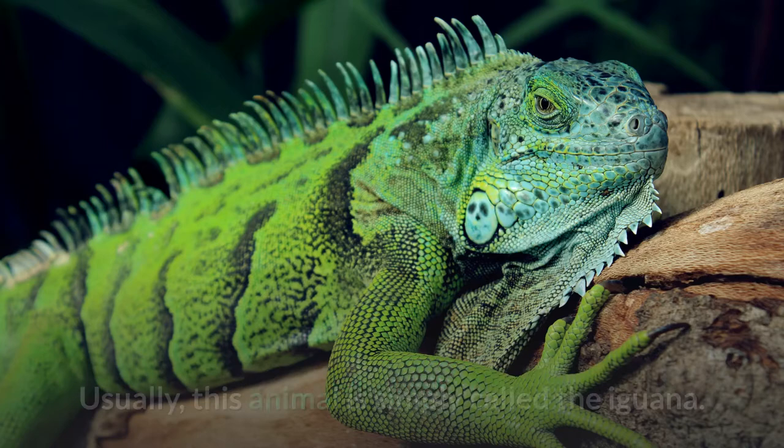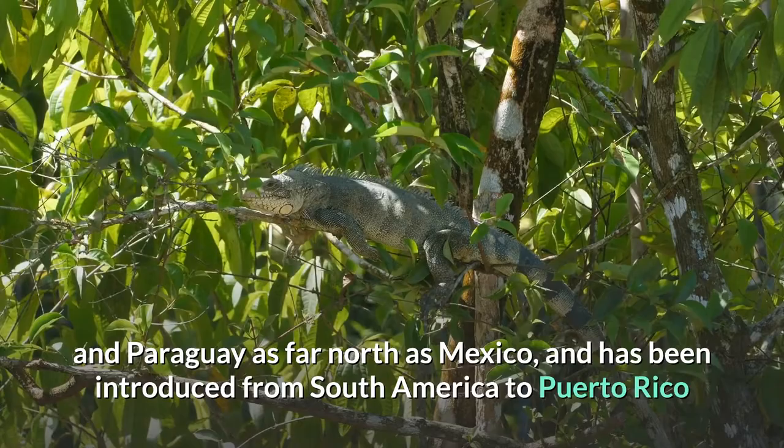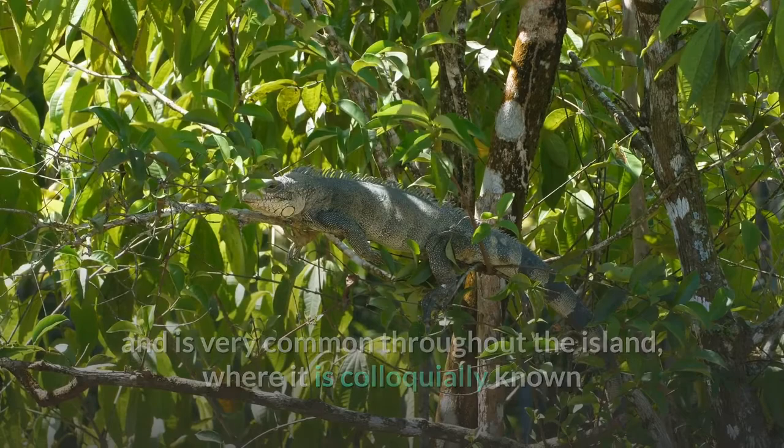The green iguana ranges over a large geographic area. It is native from southern Brazil and Paraguay as far north as Mexico, and has been introduced from South America to Puerto Rico and is very common throughout the island, where it is colloquially known as iguana de palo, bamboo chicken, or chicken of the trees, and considered an invasive species.